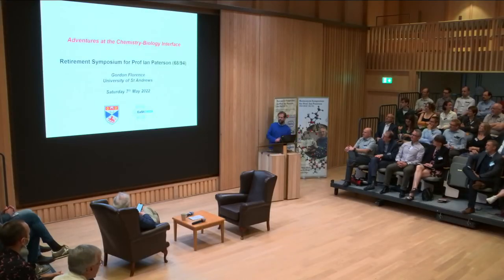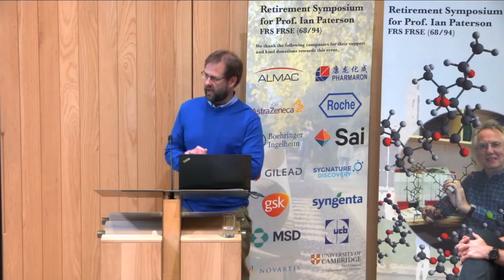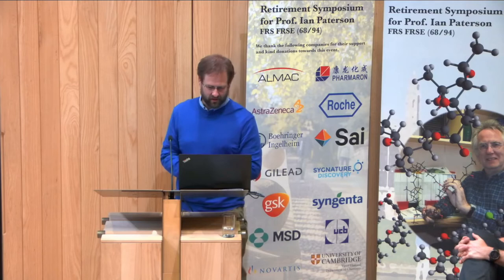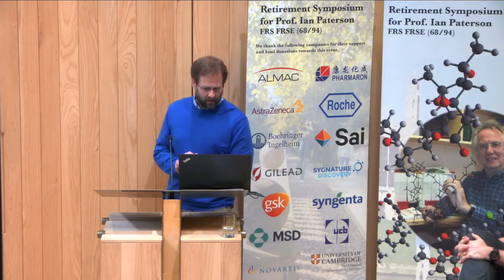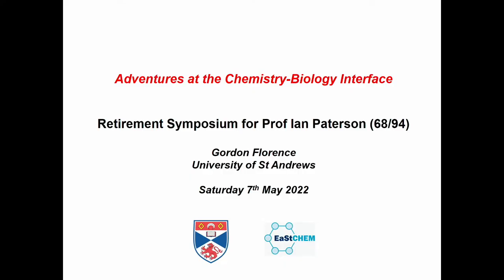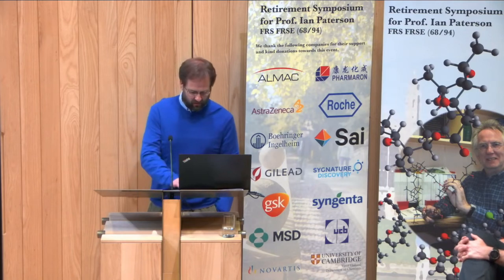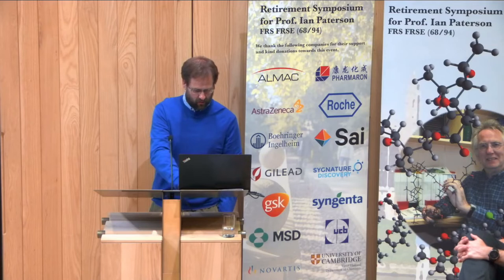It's a real pleasure to be here at Ian's retirement do. Thank you for the invite. I hope I can do it justice. I'm going to tell you some of the work we've done at St. Andrews, and the link to St. Andrews is quite clear for Ian because that's where he did his first degree. One of my colleagues, John Walton, remembers Ian fondly, and Ian's been up many times since I started there.